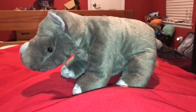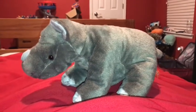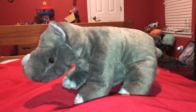The rhino species that this baby is, is a white rhino. How you can tell is that white rhinos aren't actually white but gray.